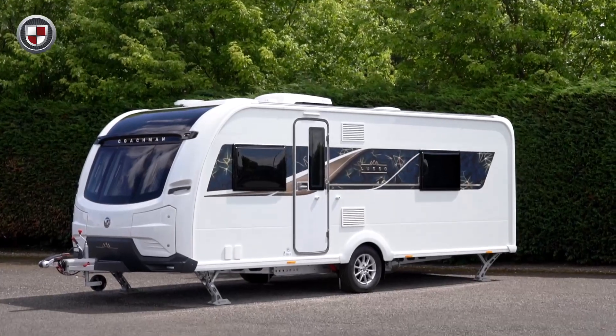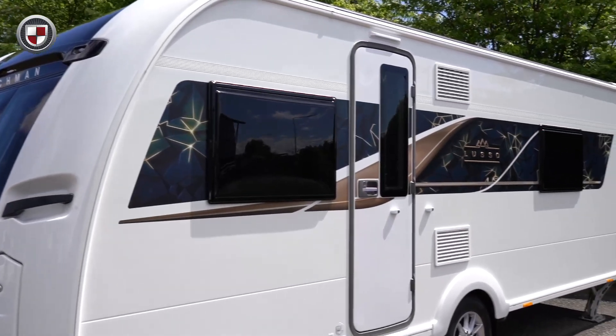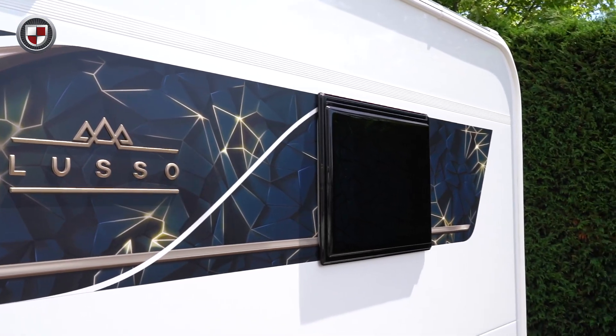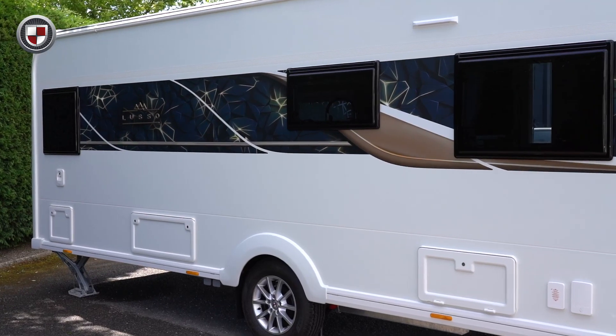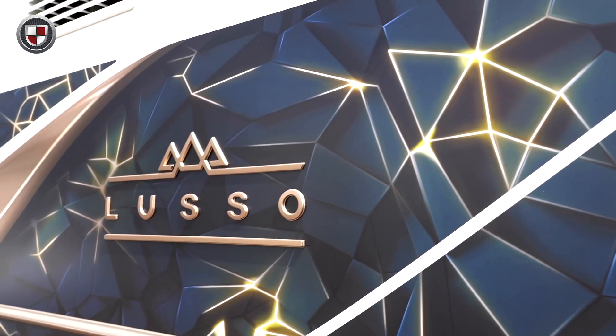The Luso exterior is pure white in colour. This season's full-length graphics are bursting with detail and give a striking contrast against the caravan. These graphics seamlessly wrap around the primo exterior windows, which are darkened for privacy, and the exterior is finished with the signature Luso emblem.